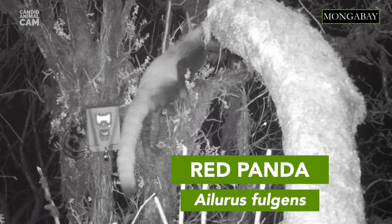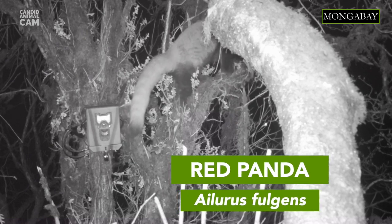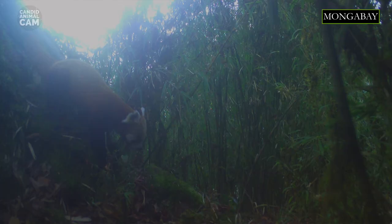Did you know that red pandas were the inspiration behind the internet browser Firefox? Their reddish fur makes them look like a red fox, or firefox.